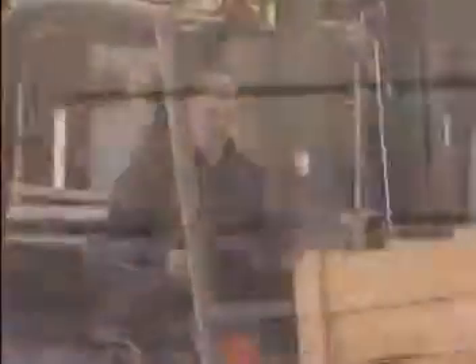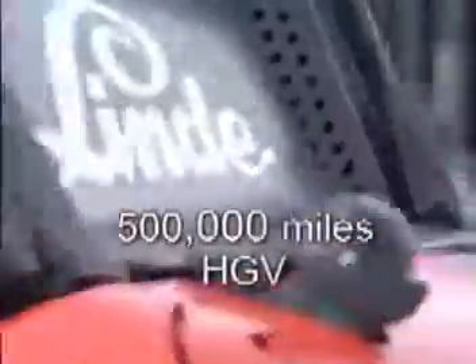The Linder hydrostatic transmission system is designed to give in excess of 20,000 hours operation in arduous working conditions. This equates to some 500,000 miles for a heavy goods vehicle.